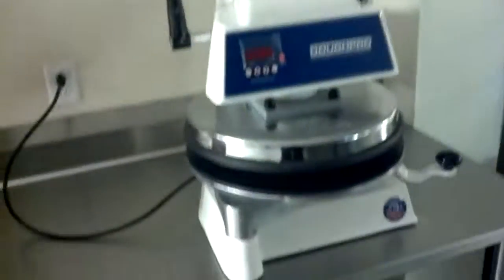Proofing oven, pizza press — that's pretty cool.